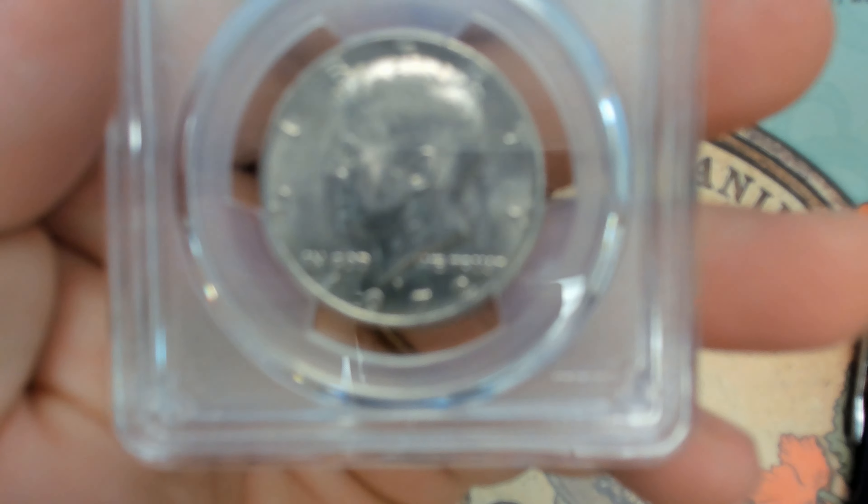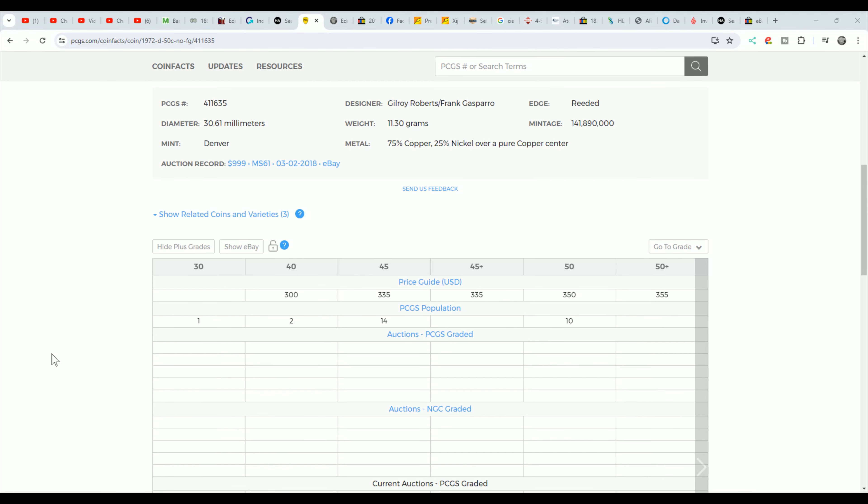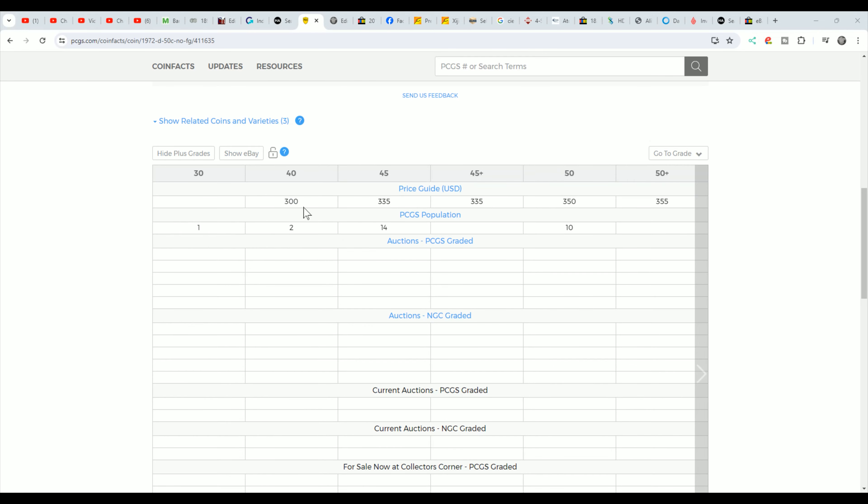This is a coin that was found in rolls from the bank. Over here on the PCGS price guide, you can see that even an Extra Fine 40 is listed at $300 and has a population of two. These are pretty scarce and hard to find, but I think a lot of people are overlooking them because of the fact that it's a 72D and you mostly hear about the 82 no FGs.